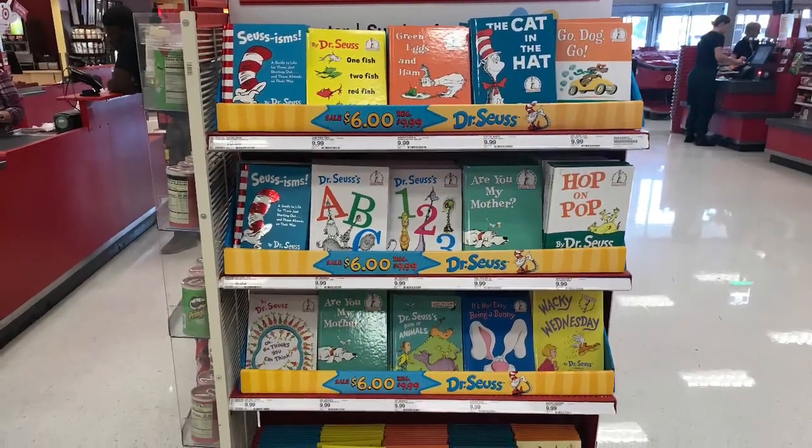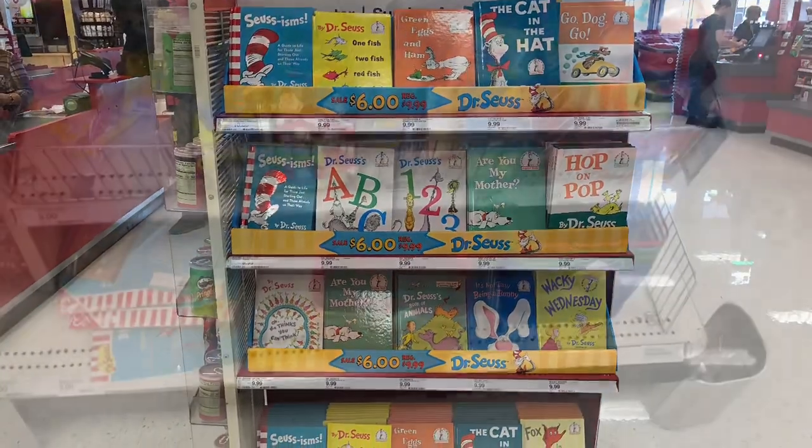Hi you guys, thanks so much for tuning in today. I want to show you all the deals I found at Target.